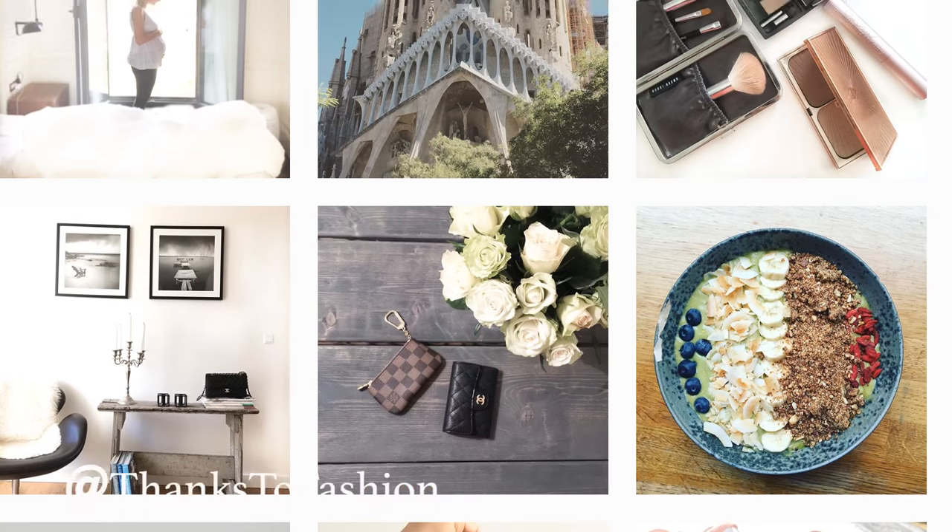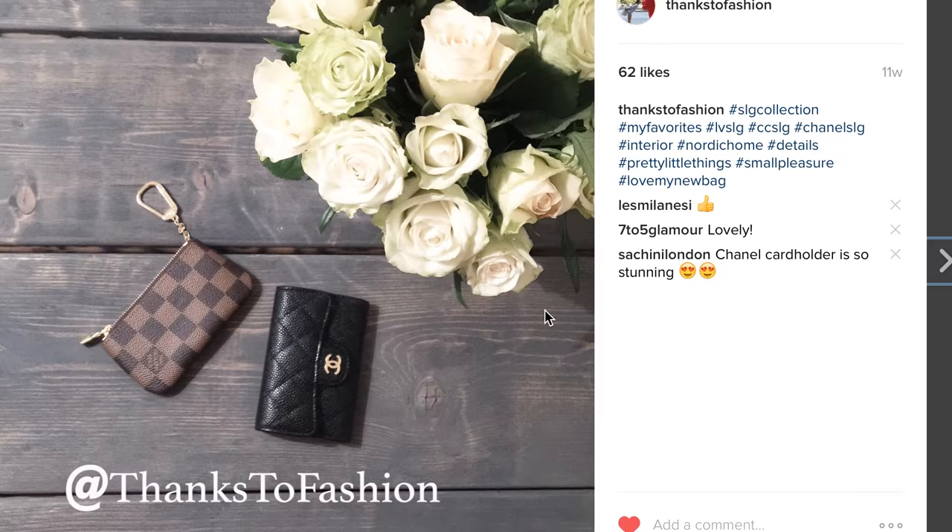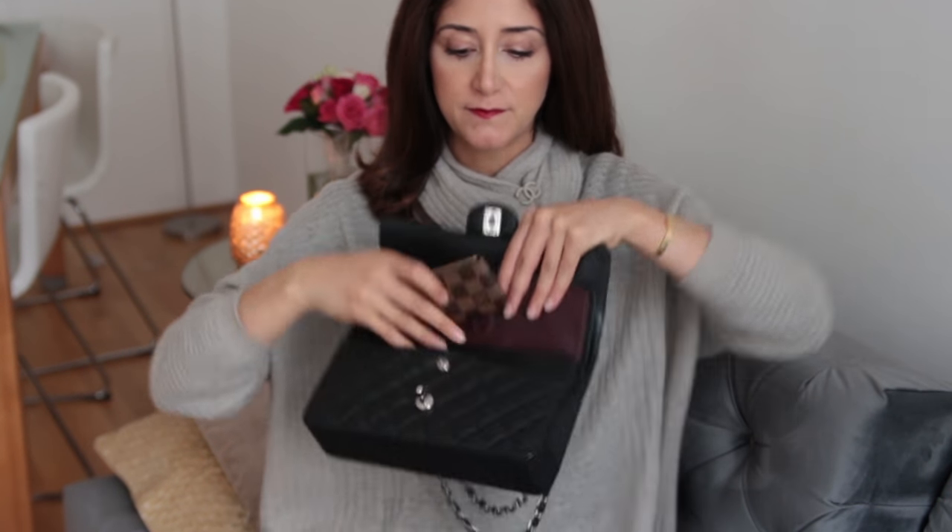I bought a key holder a few months ago and I also enjoy this one. This is actually my first small leather good from Louis Vuitton. In here I have my key of course and also some change and coins. I always put my key in there so that it doesn't scratch my bag.